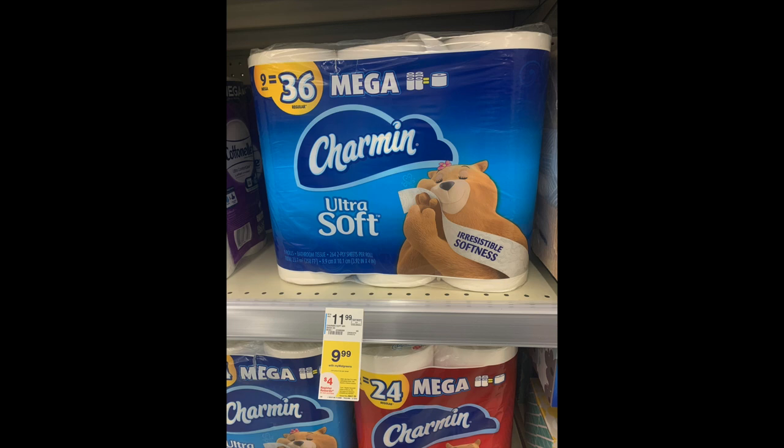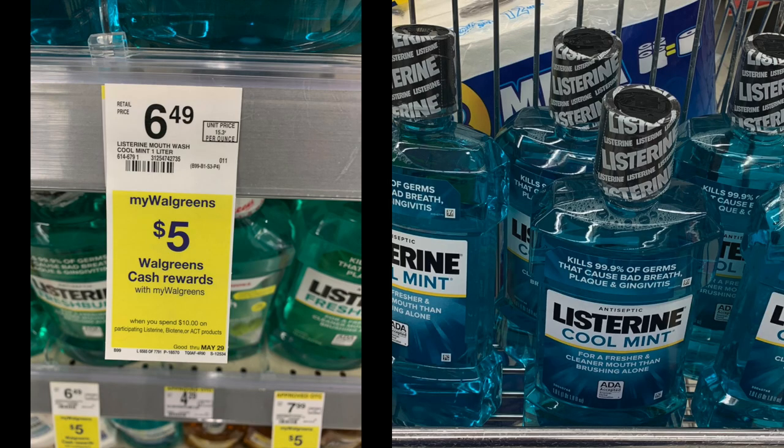Two more quick things: for Charmin, I scanned the barcode and no digital coupons are attaching to the product. At $9.99 with a $4 register reward, that's a pass for me — I need a digital coupon to work with it. And then the Listerine deal is running until the 29th. I've made several videos on this — if you want to partake in the free or exceptionally cheap Listerine, you have until Saturday.